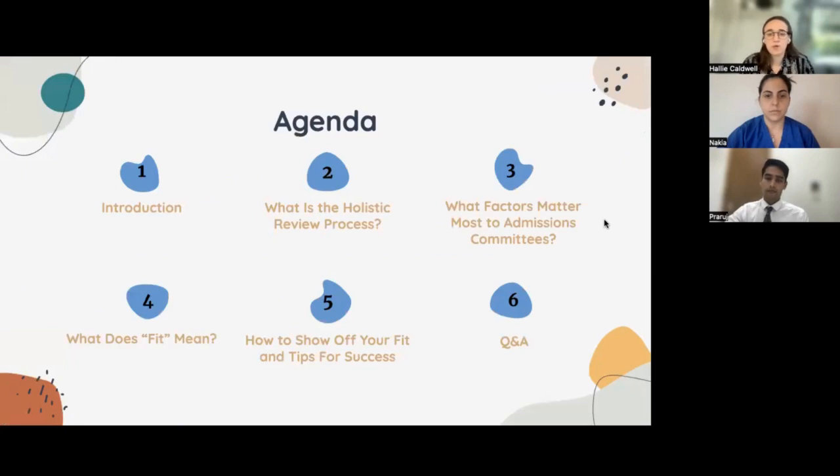Let me give a quick overview of what we'll be covering. We'll introduce our two panelists, talk about what a holistic review process is and entails, the factors that matter most to admissions committees, how fit factors into admissions decisions, how to show off your fit and tips for success, and then we'll open things up for a Q&A. Feel free as we go through the presentation to pop questions in the Q&A box and we'll get to those at the end.